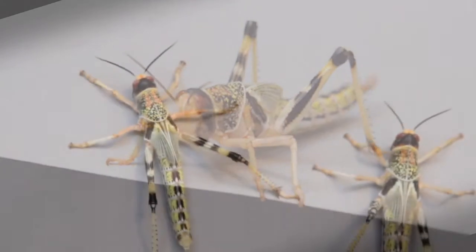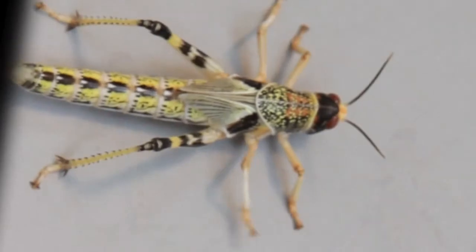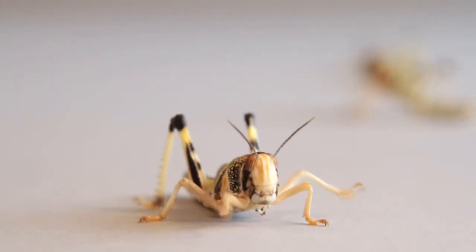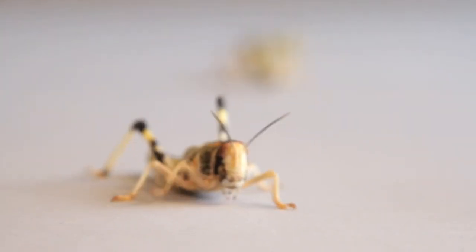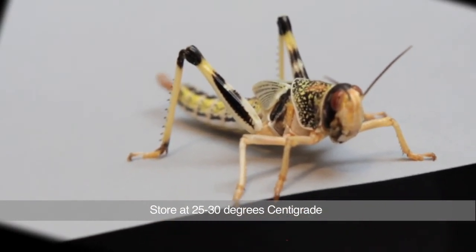Locusts must be kept in a warm dry enclosure with humidity at a minimum. Damp or cool conditions can cause the locusts to lose their color and eventually they may even die. Locusts should be stored at 25 to 30 degrees centigrade and need a perching area. This can be provided in the form of a cardboard egg cart.